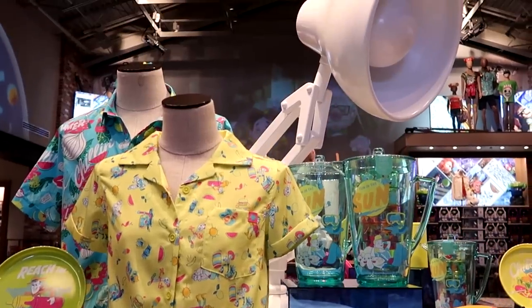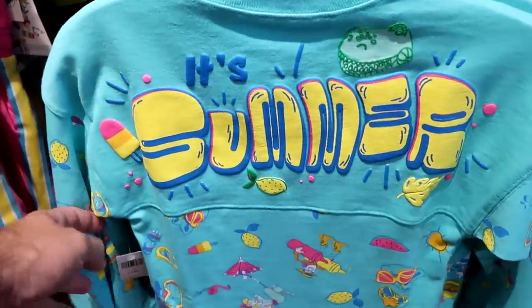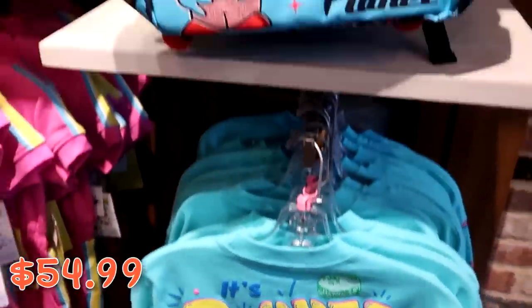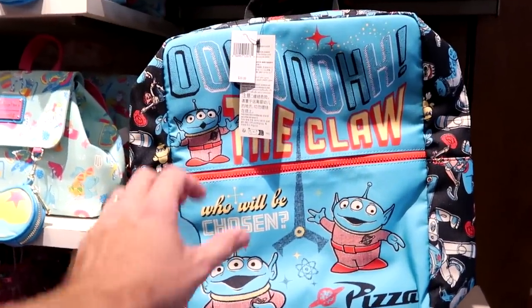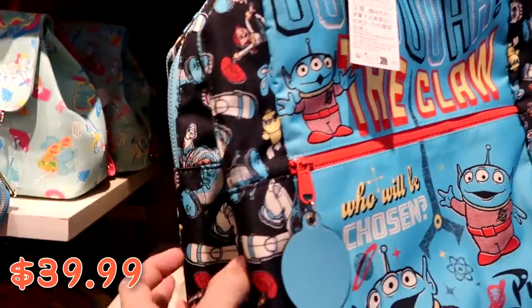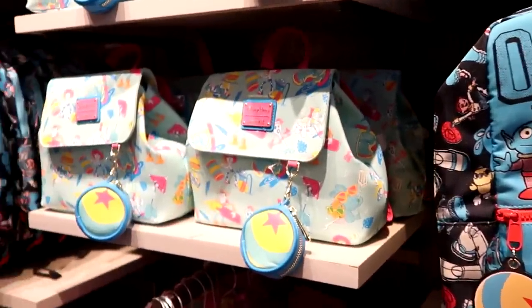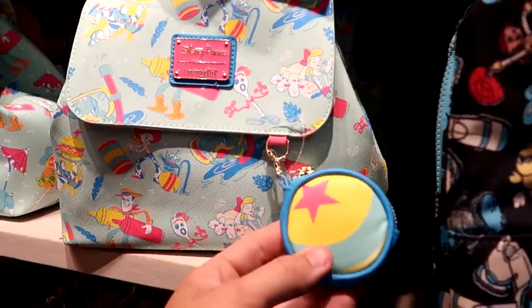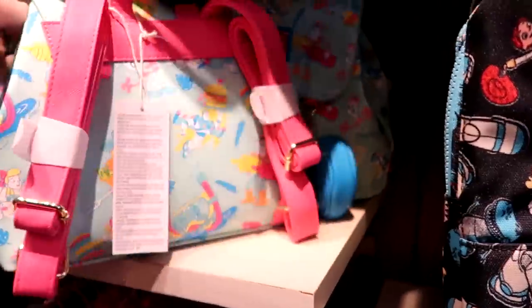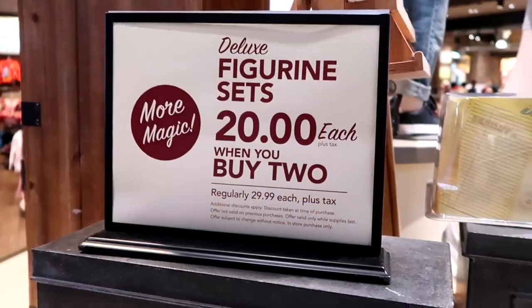For the kiddos there's a spirit jersey that says 'It's Summer' with all the Toy Story characters for $54.99, and a very large backpack with the space aliens from Toy Story that says 'Pizza Planet — Ooh, The Claw!' with a Pixar ball zipper pull for $39.99. There's also a brand new Disney Parks Loungefly backpack from this whole Pixar collection with a Pixar ball for change — $88.